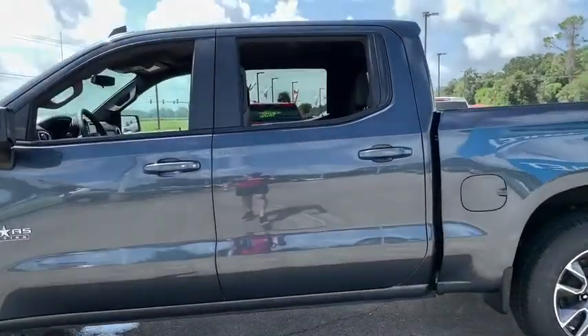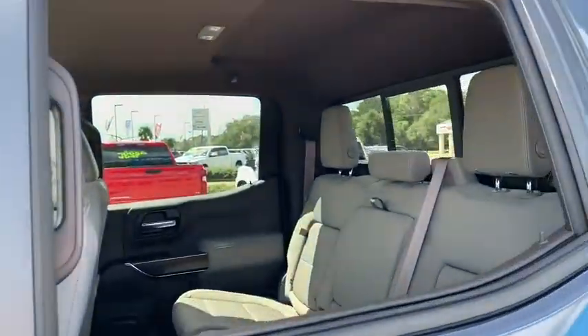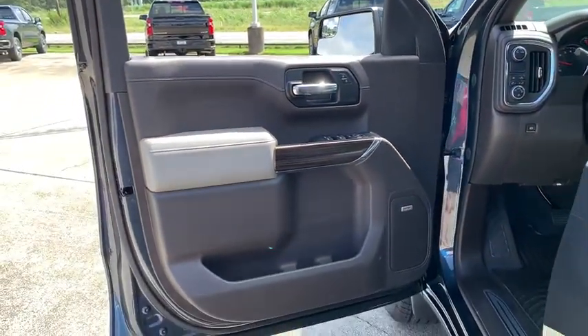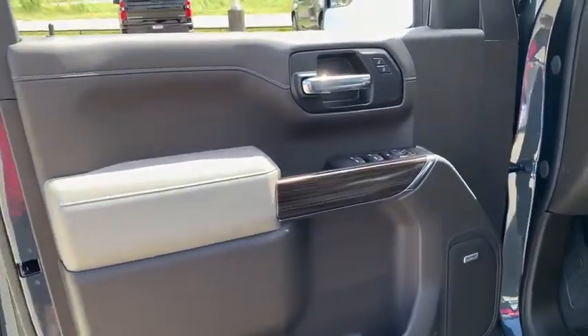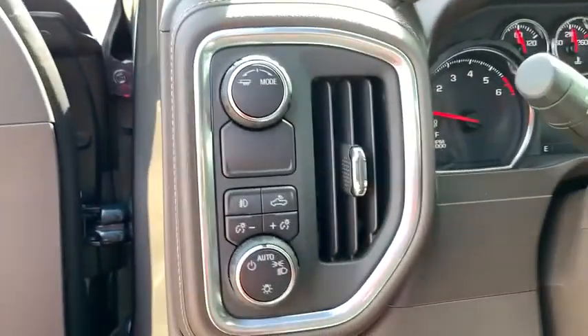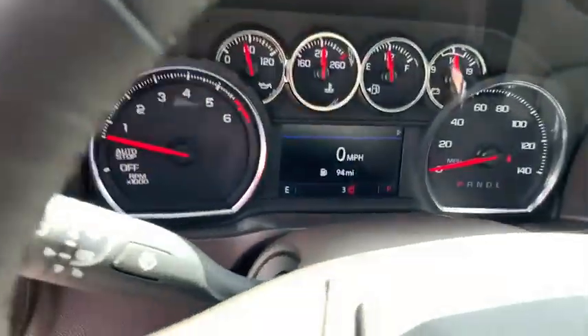Here are some of this vehicle's great options: traction control, remote engine start, steering wheel audio controls, dual airbags, leather-wrapped steering wheel, power steering, floor mats, four-wheel disc brakes, universal garage door opener, center armrest, rear window defroster, compass.